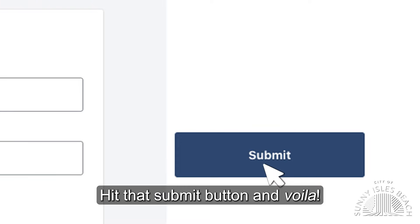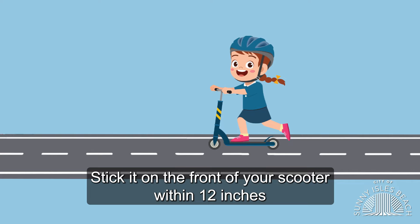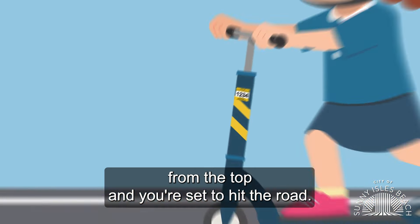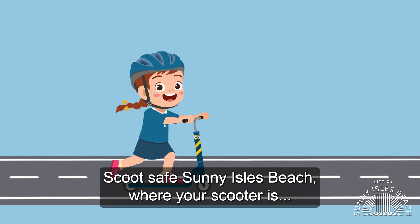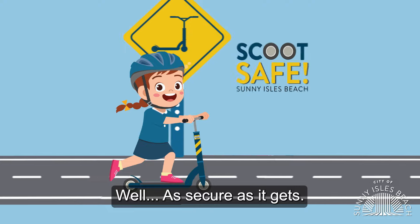Hit that submit button, and voila! You'll receive your decal for your scooter in the mail. Stick it on the front of your scooter within 12 inches from the top, and you're set to hit the road. Scoot safe, Sunny Isles Beach — where your scooter is as secure as it gets.